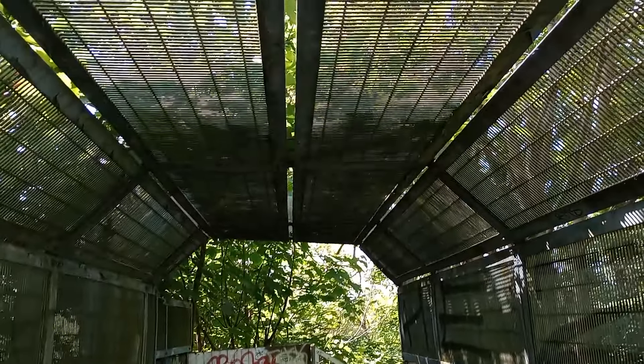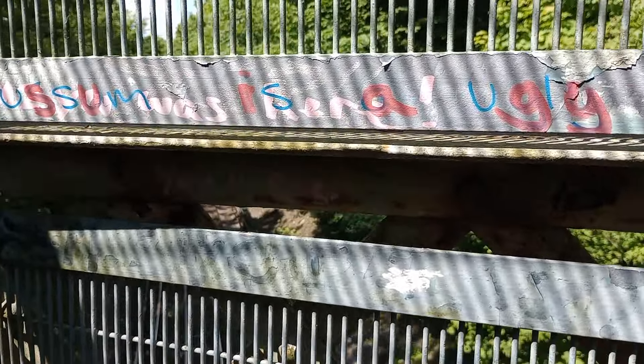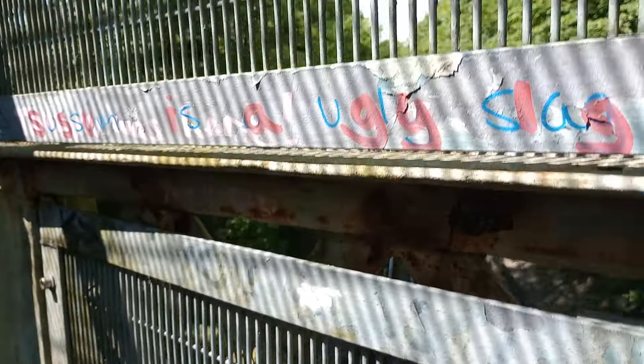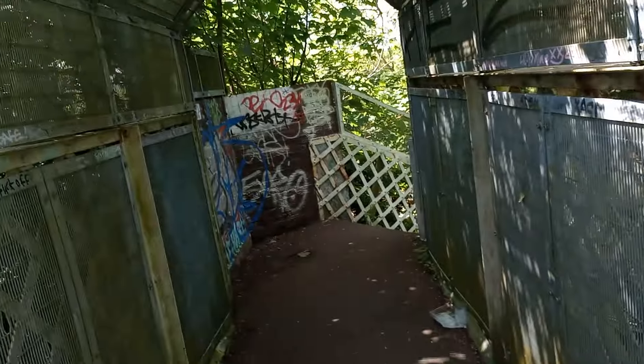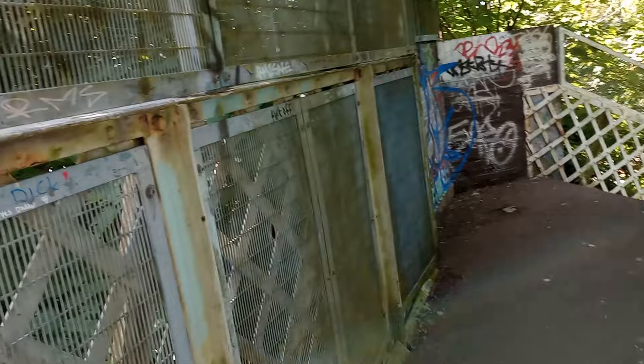Obviously not. Lots of footbridges are like this, all enclosed. But this will be a clue. If you look, if you follow the camera, you'll see not two tracks, but one. So that's a very big clue and I expect you've worked it out by now. We're near the end of the Metropolitan Line in a place called Chesham.